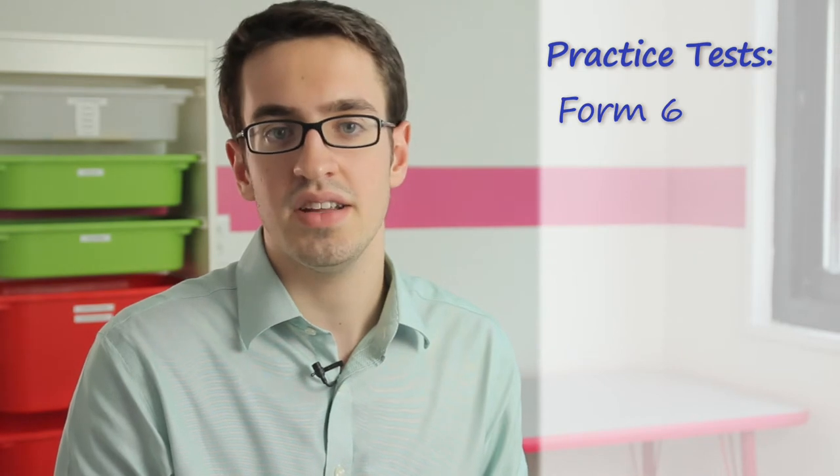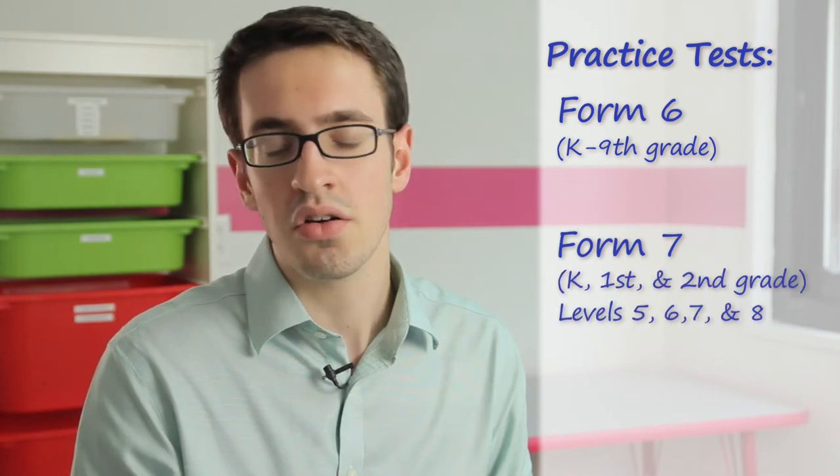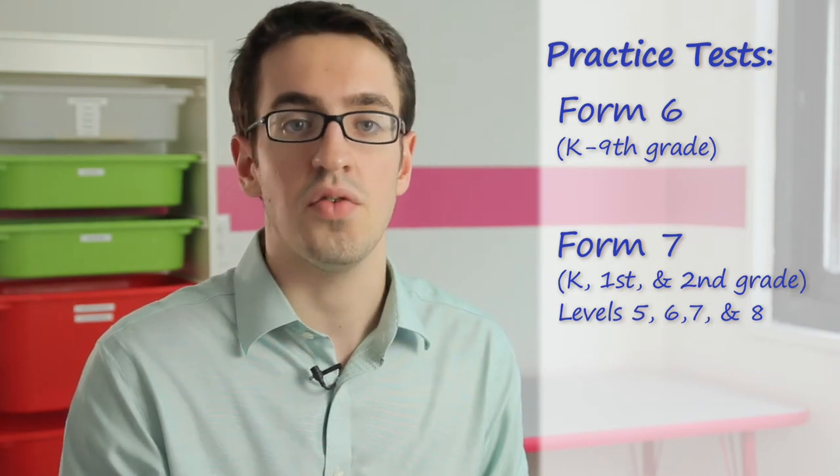For Form 6, we offer practice tests from Kindergarten all the way through 9th grade. For Form 7, we currently offer Kindergarten, 1st grade, and 2nd grade practice tests, or levels 5, 6, 7, and 8 of the Form 7 COGAT.